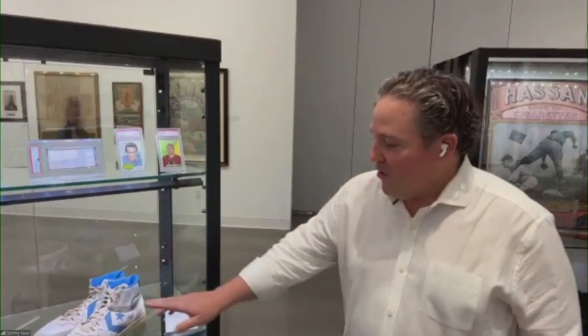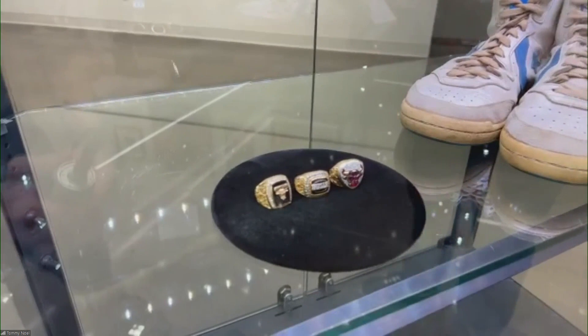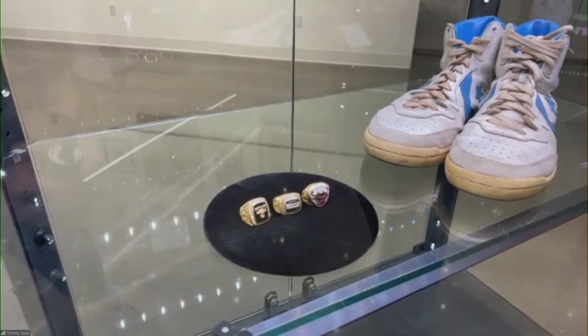We have some amazing championship rings here. These are from the first three-peat — the 1991, 1992, and 1993 championships — that belong to Horace Grant. They come with letters of provenance from Horace, and he sold these rings to raise money for a charitable cause.